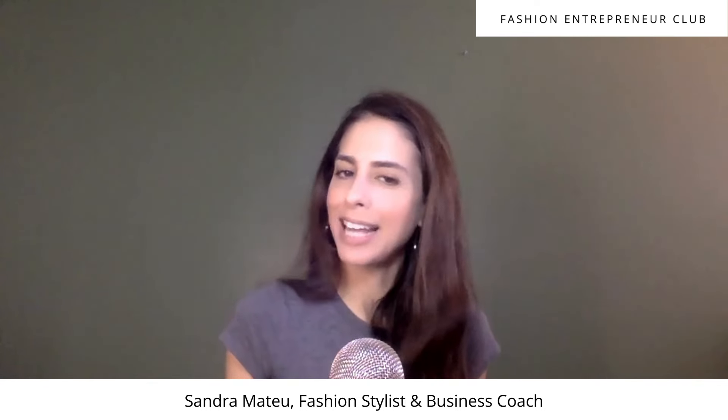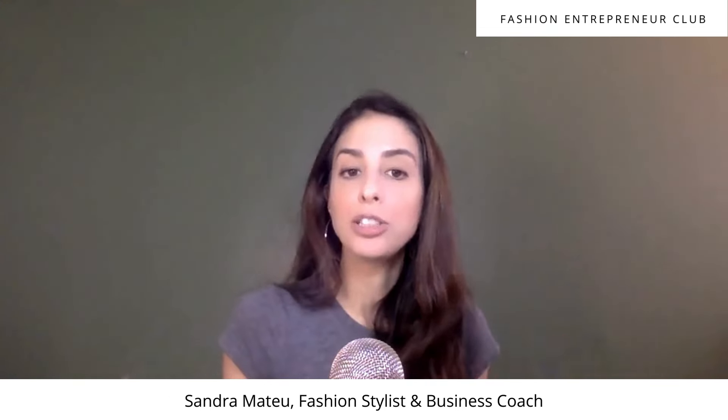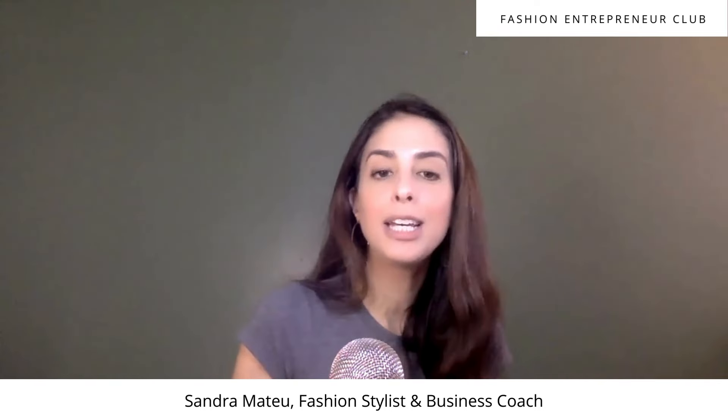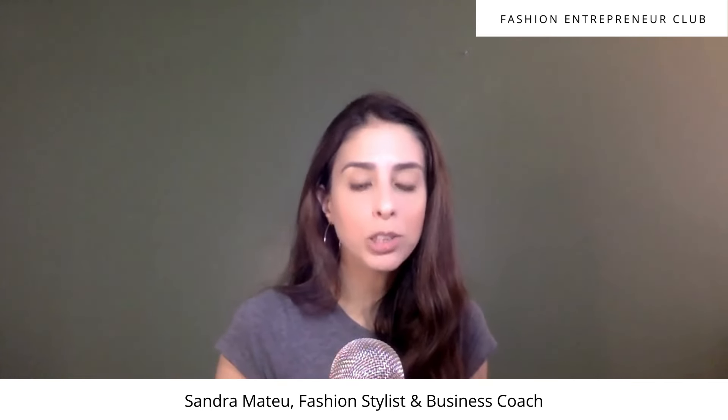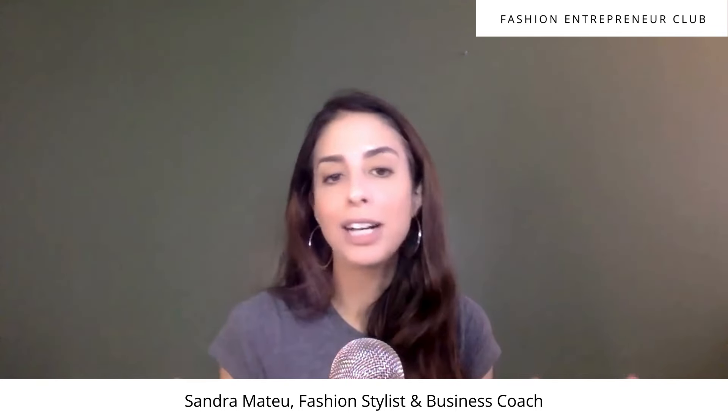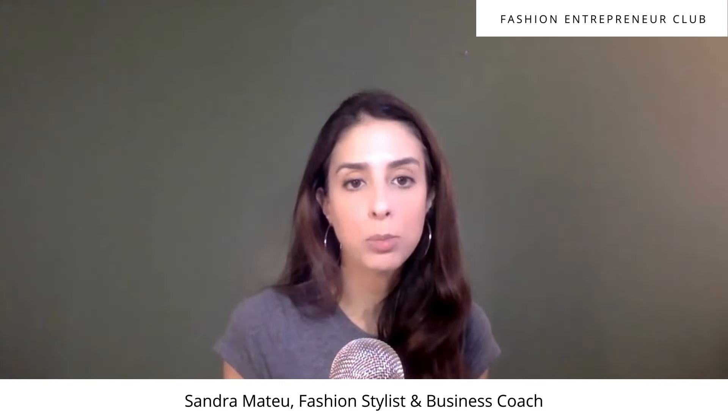Hey guys, Sandra here from Gitana Styling and the Fashion Entrepreneur Club. Today I have a different kind of video for you. I usually talk about fashion entrepreneurship, how to build your fashion business. I share tips, I answer questions, and I also interview people in the industry. But today I'm going to do a different kind of video, which is all about Poshmark.